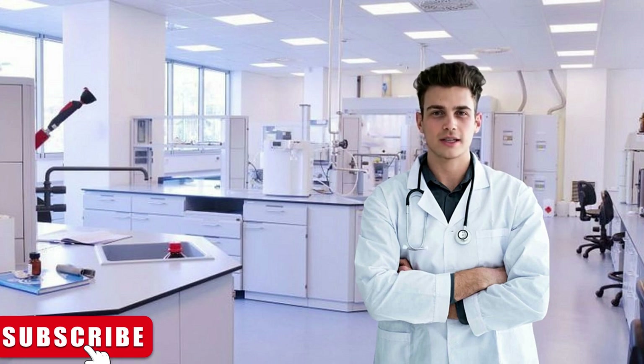Thank you for joining us on this enlightening journey into the world of medical research. Remember to like this video, subscribe to our channel for more exciting updates, and stay tuned as we uncover the latest advancements in science and medicine. Until next time.